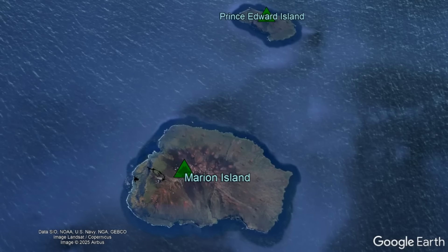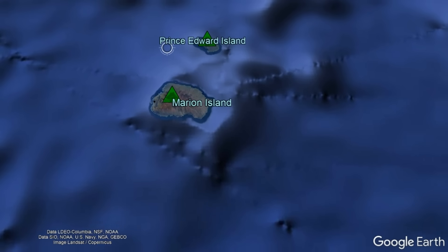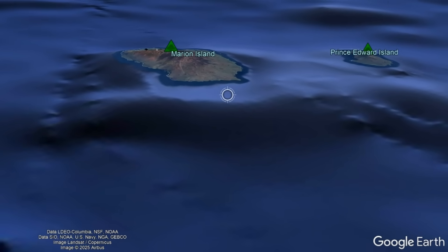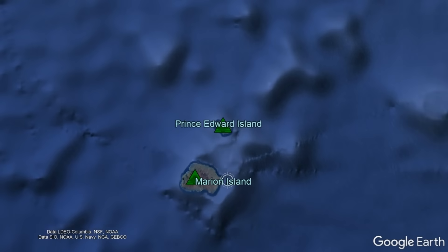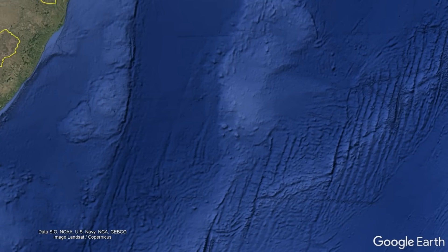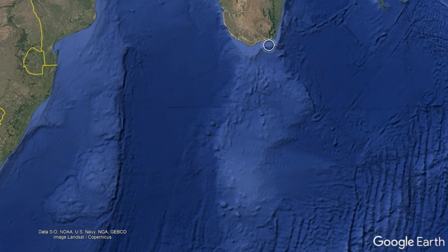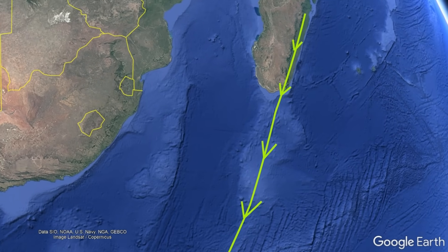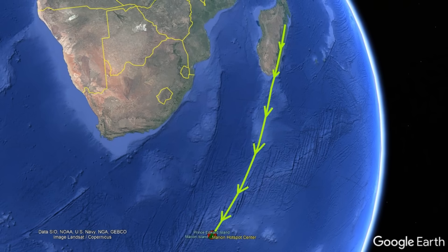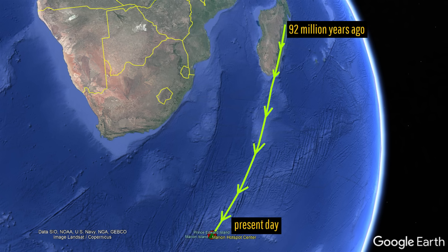Marion Island and Prince Edward Island are both shield volcanoes which rise approximately 5,000 meters or 16,400 feet from the ocean floor. If you were to create a line going north-northeast through these two volcanoes, you would eventually encounter a raised oceanic plateau that runs all the way to Madagascar. This is no coincidence, as this represents volcanism generated by the movement of a mantle plume known as the Marion Hotspot. The mantle plume has essentially remained stationary since its formation, while the overlying tectonic plates have not, hence the visible chain you see.